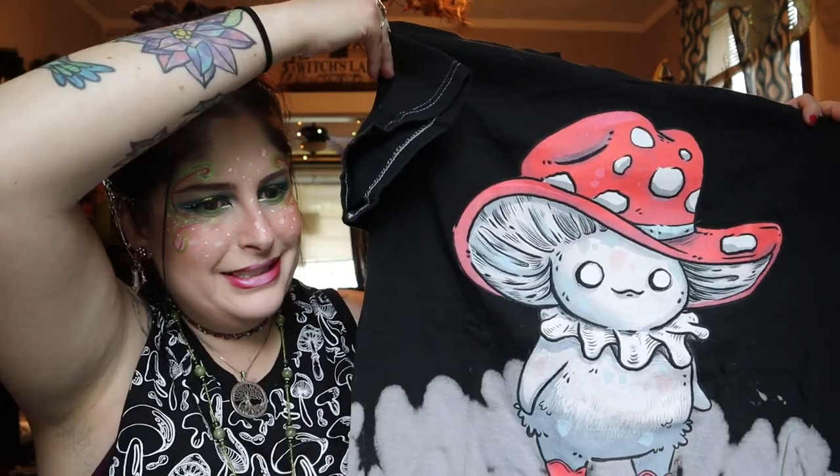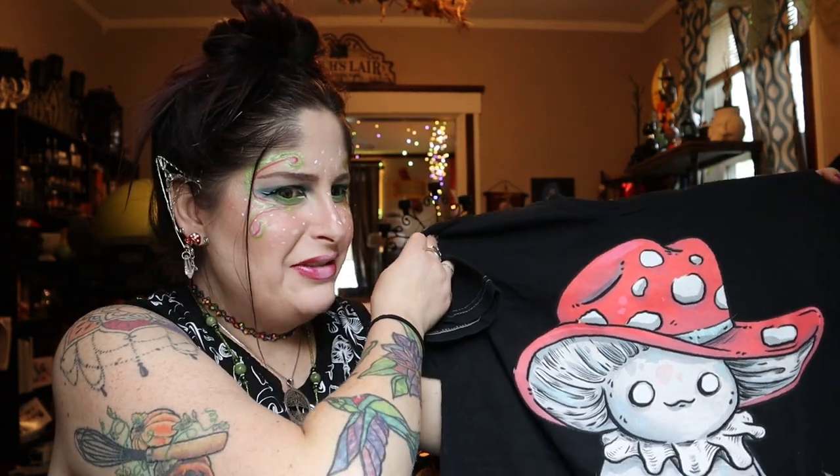Next we have a couple more t-shirts. When I saw this one on the website I was like, I need to have that. It's so freaking adorable. There's a creature wearing a mushroom hat with little boots, and it's kind of like tie-dye-ish but with this eerie adorable mushroom design. This is from Guild of Calamity — I love their styles. They have a little bit of eeriness to them. It's a nice cotton shirt so it's really comfortable.